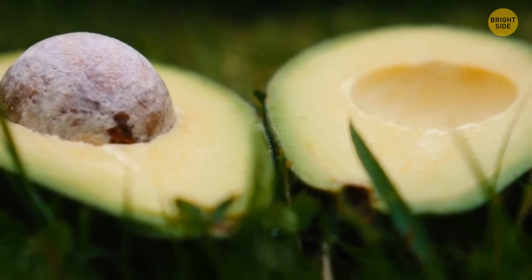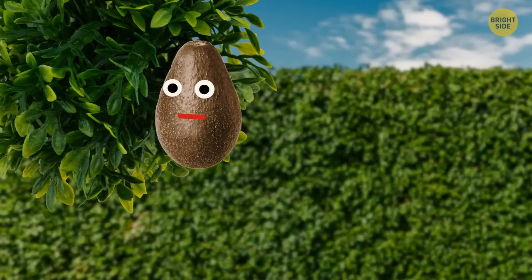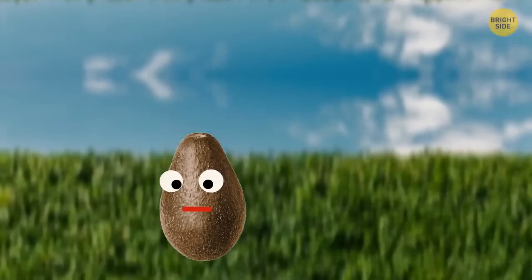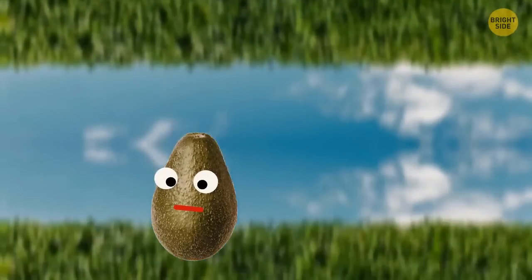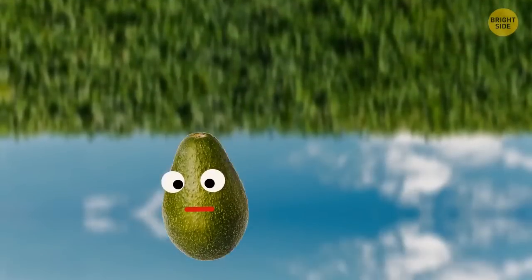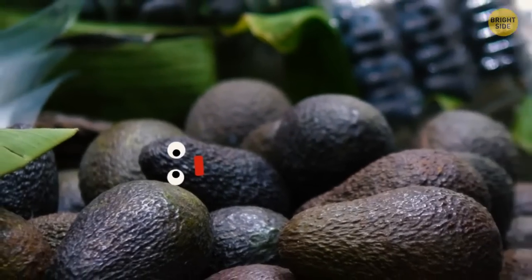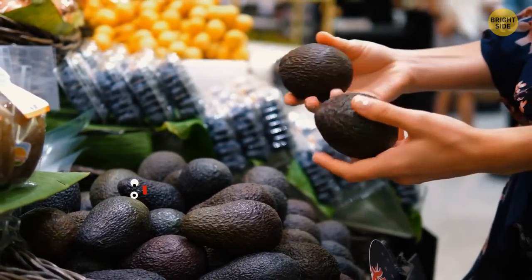Avocados can't ripen while on the tree. If not picked, they will simply fall from the branch while still not ripe. When picked, though, they will become soft and flavorful just like we love them. This happens because of the burst of ethylene produced by the fruit itself after picking. It's inhibited while the avocado is still on the tree.